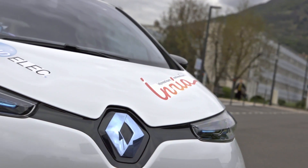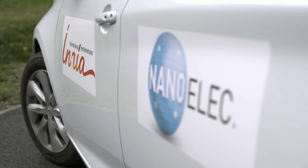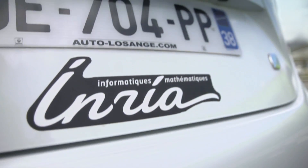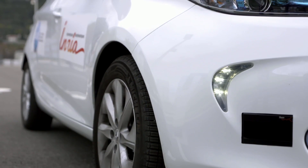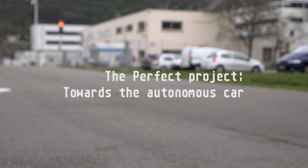IRT NanoELEC is a technological research institute of which INRIA is a founding partner. The PERFECT project brings together the CEA, French Alternative Energies and Atomic Energy Commission, and INRIA in a mobile robotics project for embedding software in vehicles. The integration of these software programs developed by the INRIA Chroma research team with the hardware is today a crucial issue for the commercial deployment of the autonomous car.